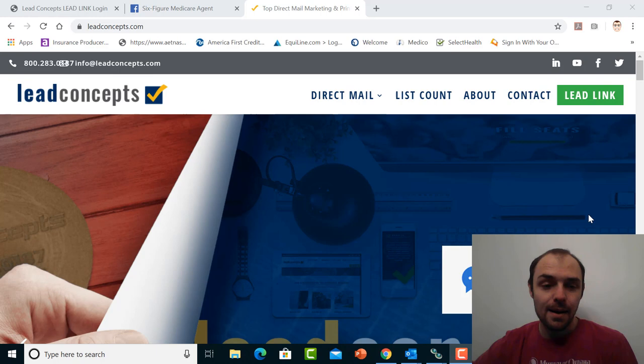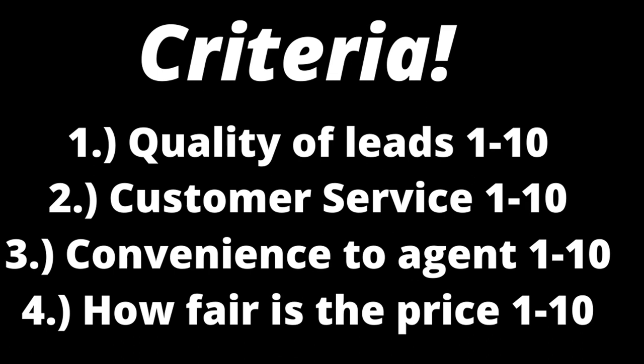I've never been a huge direct mail guy, but in my opinion, I think this is one of the better direct mail companies that I've had the privilege to work with. So without further ado, let's get right into this.